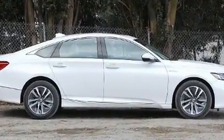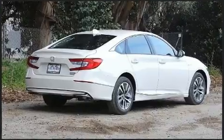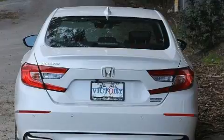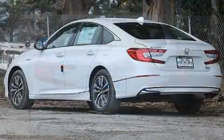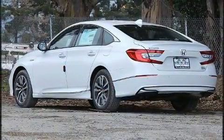A wealth of standard features means that you no longer have to sacrifice. Like power windows, mirrors, and seats, delay off headlights, power moonroof, heated door mirrors, and a blind spot monitoring system.